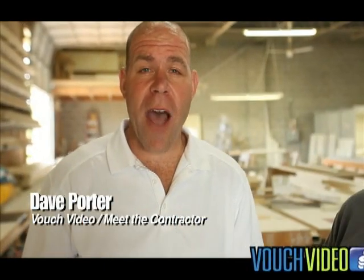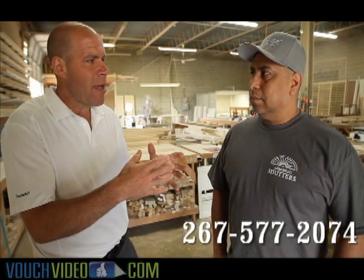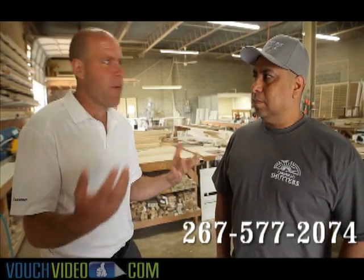Dave Porter here on location with VouchVideo.com and Meet the Contractor. I'm here with Jaime from Bucks County Shutters. Tell me about what a custom shutter is — I hear the terminology of plantation shutters. What does that mean?